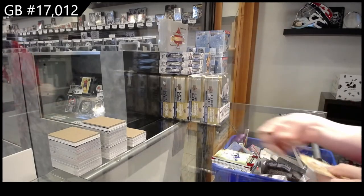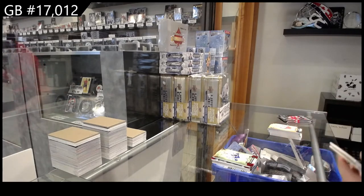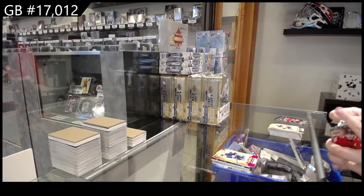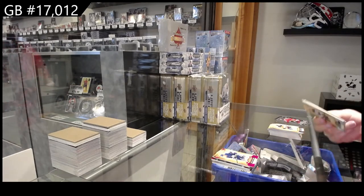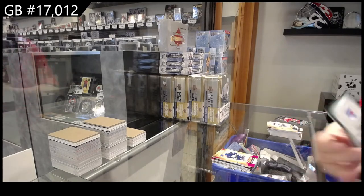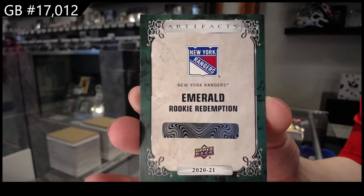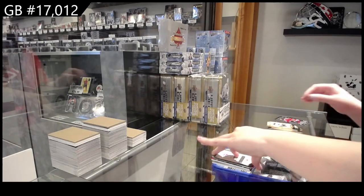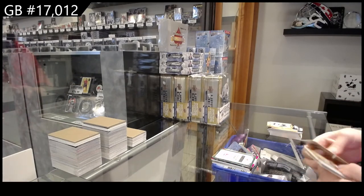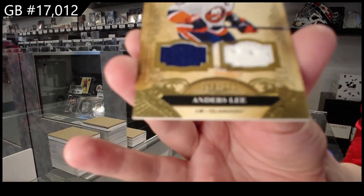Number two, /399 for Toronto of Matthews. Pink, number two, /399 for Toronto of Nylander. Emerald Rookie Redemption of the New York Rangers. And a dual jersey, number two, /175 for the Islanders.